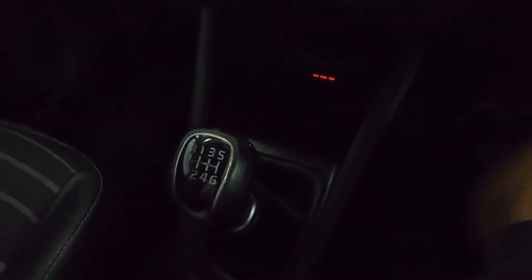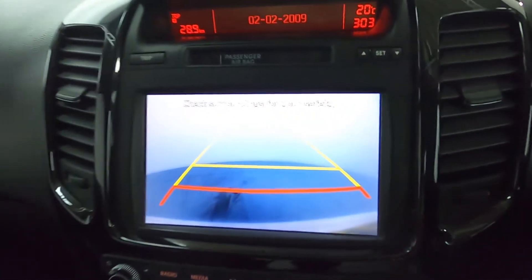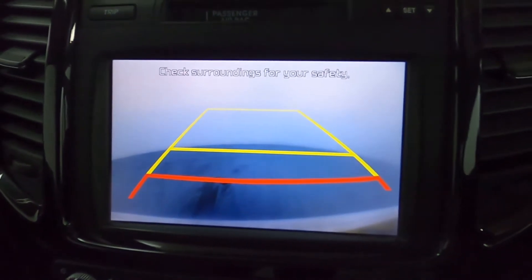There's a manual shifter — putting this into reverse brings up a nice clear reversing camera, as mentioned earlier. You've also got a sleek centre console with some storage as well as two cup holders.